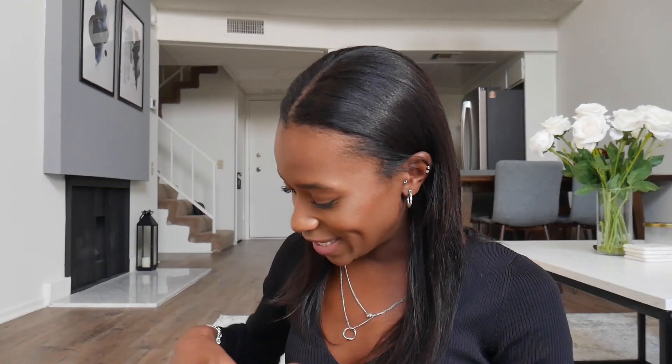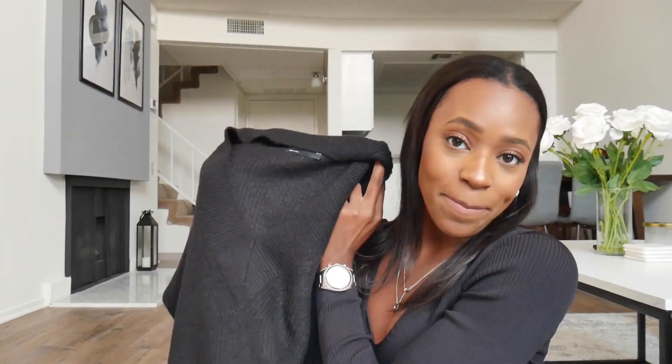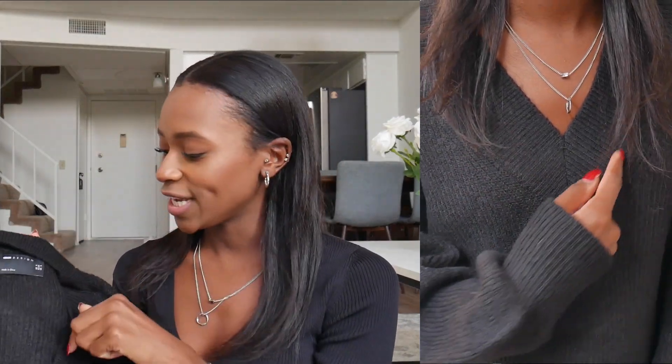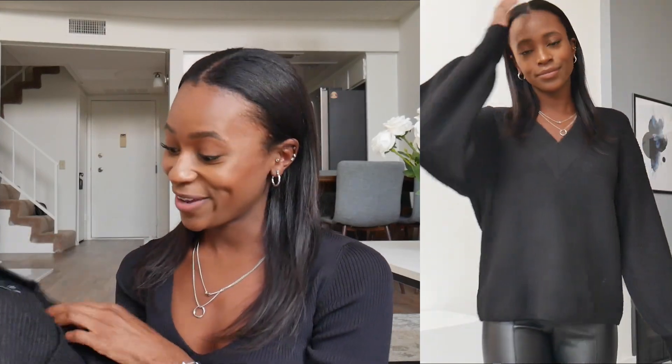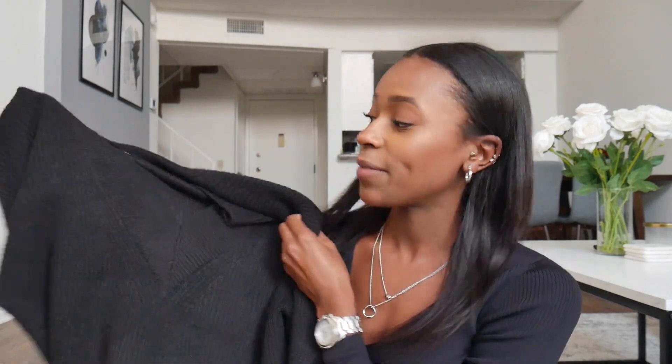The next item I got is this black v-neck sweater. I think it's super cute — it's very basic, but I do like the detailing at the v-neck. I love v-necks because I love wearing halter neck tops underneath, and it really shows when it's a v-neck, which I think is really cute. I have a thousand black sweaters but clearly I can't get enough. It's a great piece for fall, just a basic shirt that fits with anything. The price on this was $40, and I feel like the material is pretty good, so I'm very satisfied.